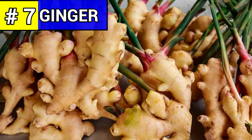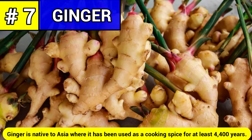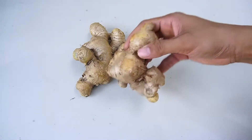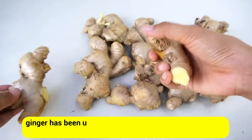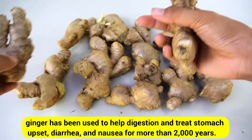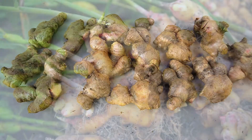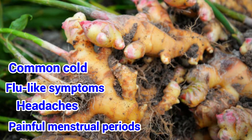Number seven: ginger. Ginger is native to Asia where it has been used as a cooking spice for at least 4,400 years. The root or rhizome of the plant, Zingiber officinale, has been a popular spice and herbal medicine for thousands of years, with a long history of use in Asian, Indian, and Arabic herbal traditions. Ginger has been used to help digestion and treat stomach upset, diarrhea, and nausea for more than 2,000 years. It has also been used to help treat arthritis, colic, diarrhea, and heart conditions.